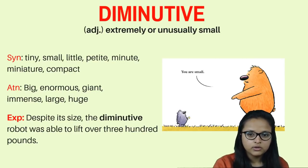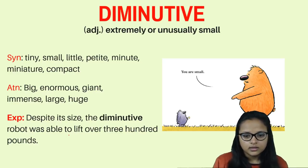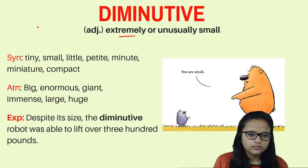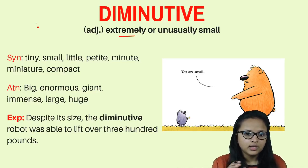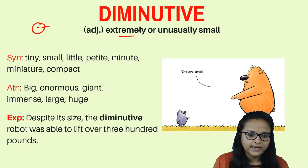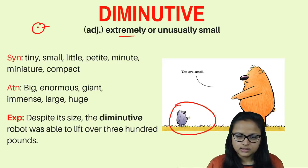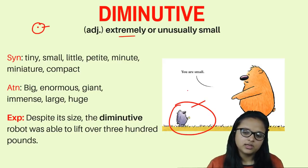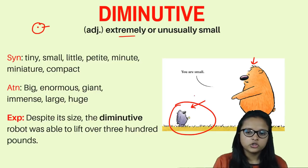The third word is 'diminutive.' Diminutive is something which is extremely and unusually small — hard to identify with the naked eye. Like this small dot which is still very small — that is diminutive. Or an animal that did not grow well and remained very short and small — it becomes diminutive.